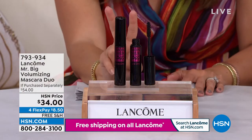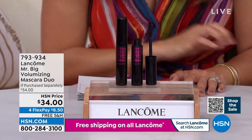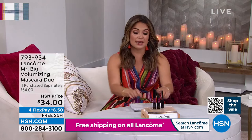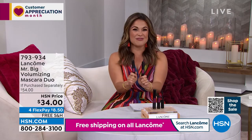We are giving you two of their full-size mascaras, usually $27 each — you're getting two for $34. That's $8.50 on FlexPay with free shipping and handling. Stock up — you have to change out your mascara every three months anyway. Try Prestige and see what all the fuss is about.